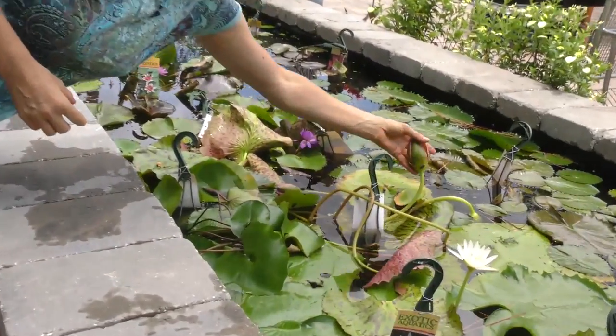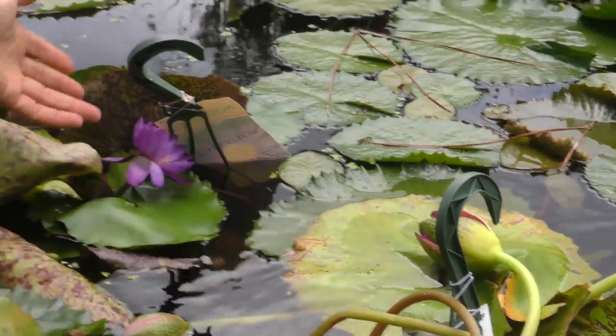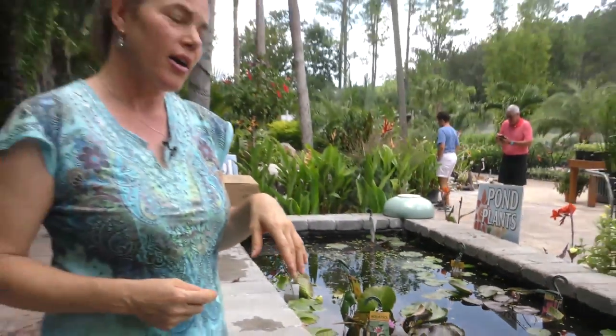Look at the size of this one — it even comes with a little frog. Look how beautiful this is! In the wintertime, you may want to go for the hardies because the hardies prefer — especially up here in the north toward Jacksonville — you're going to have really large pads during the fall and winter, where the tropicals in the fall and winter may shrink a little bit, but they should still do well if you have a nice deep pond.